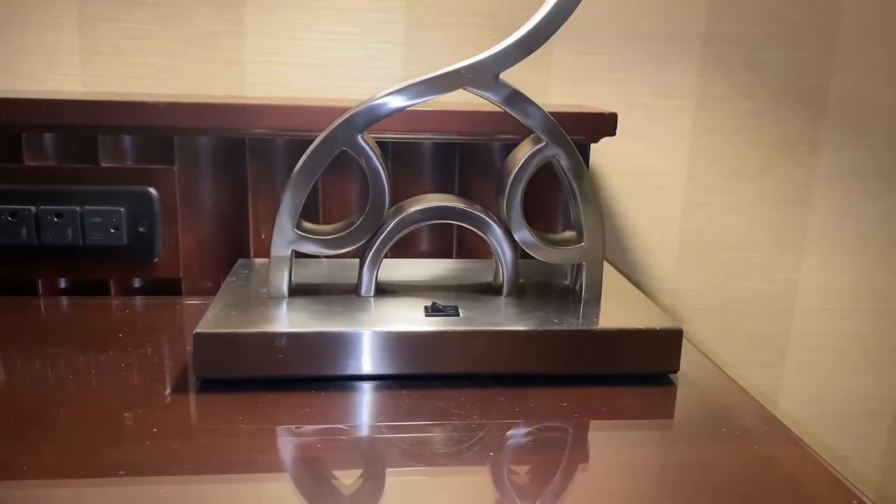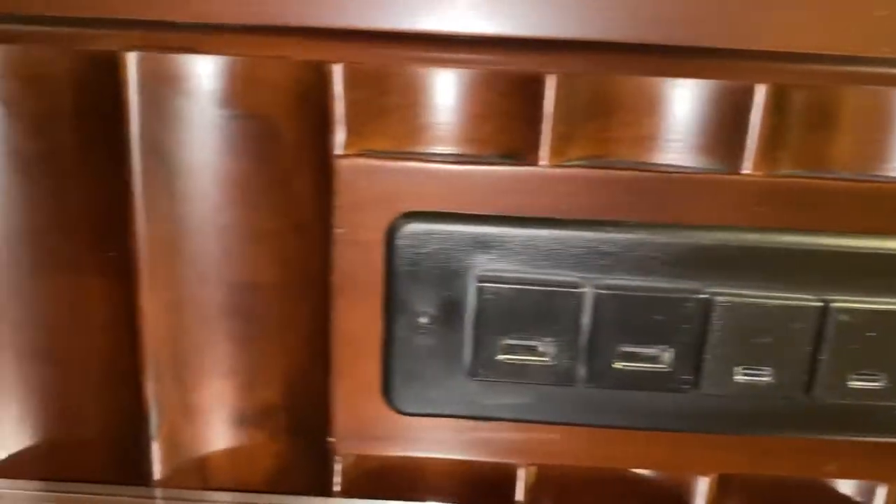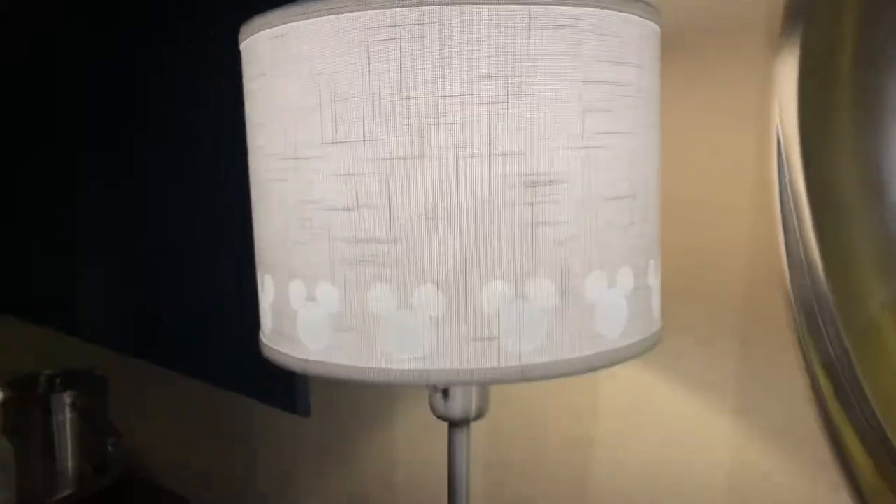Here's a desk. There's a little hidden Mickey on the lamp. Here are your outlets with USB, and some more cute Mickey detail on that lamp.